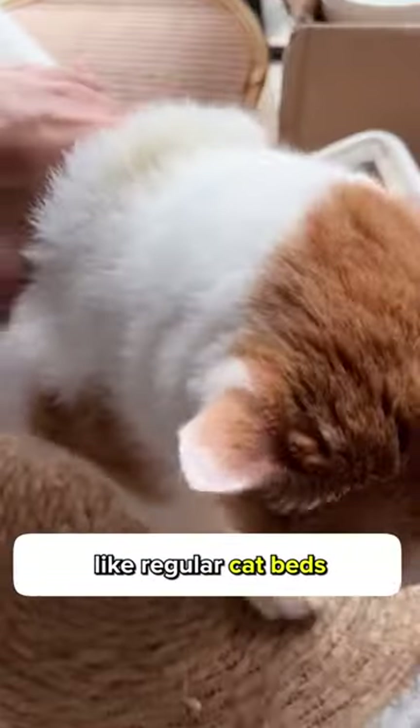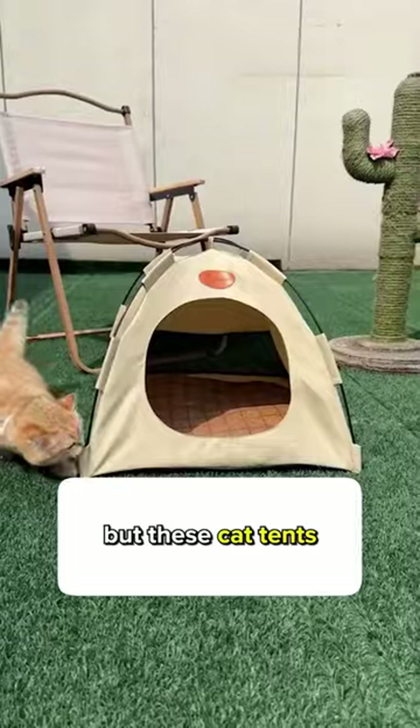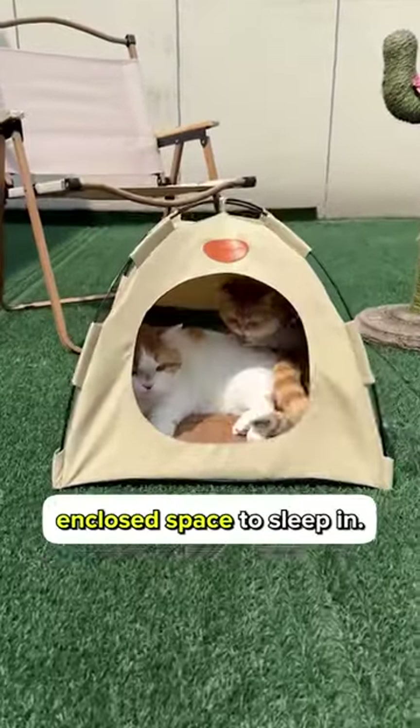she has her own space now. My kitties don't really like regular cat beds because they're kind of out in the open, but these cat tents give them their own enclosed space to sleep in.